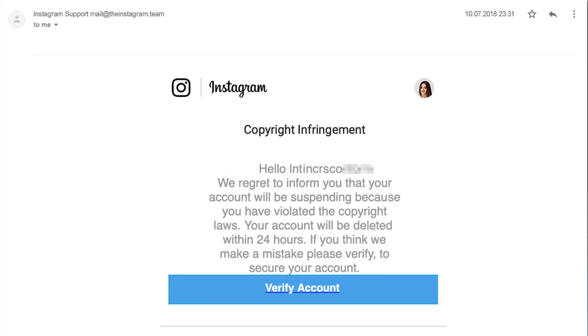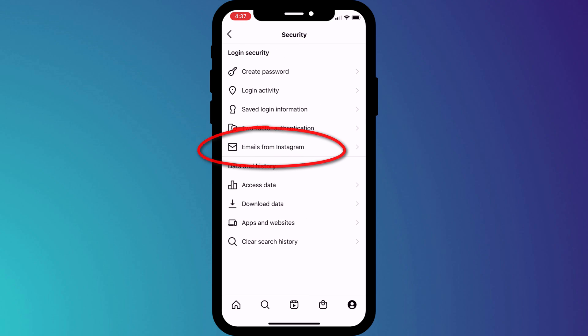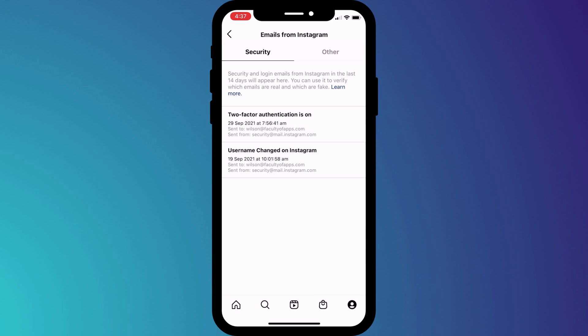Finally, one of the ways countless Instagram users get scammed is by clicking on a link in a fake Instagram email. You can easily check if an email is legitimate within the Instagram app itself, because it provides a list of legitimate emails that they have sent. You'll find this list in Security under Emails from Instagram. If the email you receive purporting to be from Instagram is not on this list, delete it or mark it as spam, which will alert your email provider before deleting it.